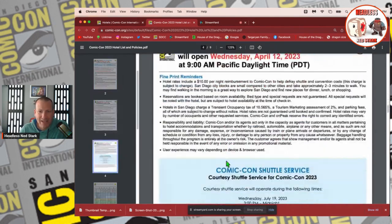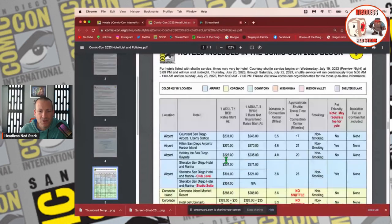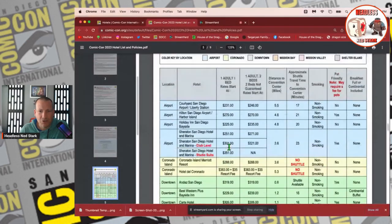Once we scroll down to the actual hotels, you'll notice a couple of different color codes. Blue is your airport area. These are shuttle-only or you have to drive in, and they're going to be the cheaper hotels because they are further away. You can see right here where it says distance to convention center — five and a half, four and a half miles, and so on. This column shows your minutes for how long it takes to get the shuttle.